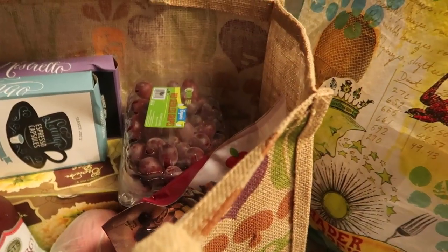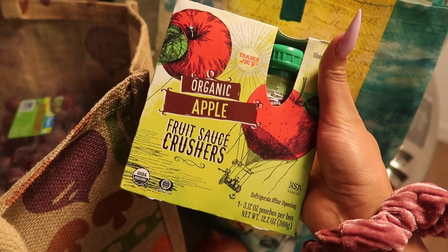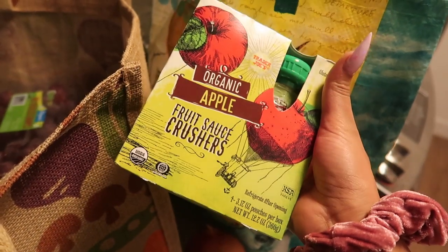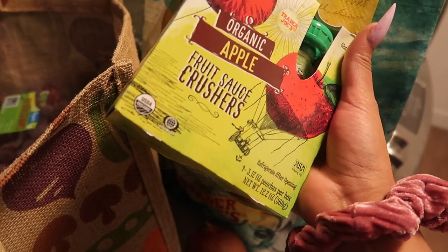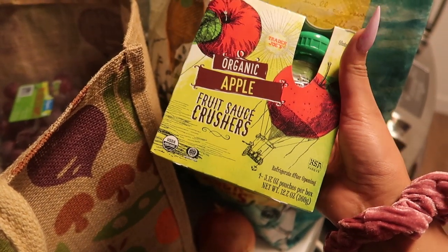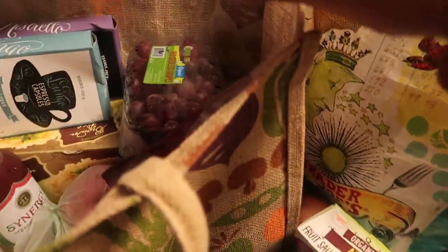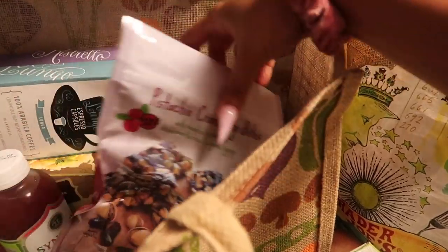I got some snack options — these are so good on the go if you really just need a little pick-me-up, especially before a workout or a hike. I like to have these because you don't have to have a spoon — it's just like a little applesauce in a pouch. I just got the regular one, they're organic, and we love a little organic in our life.